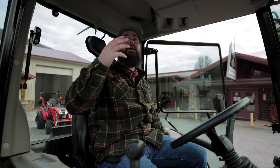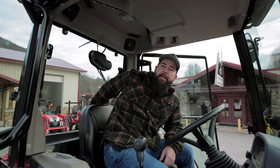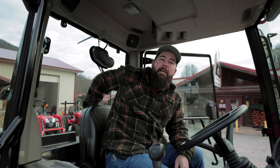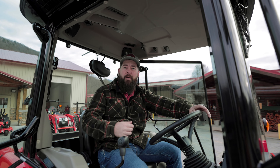This one has heat, air conditioning, windshield wipers on the front and rear, and you can open the rear window up to get some breeze. It's got lights all the way around it — you got a big light bar up here, you got your normal headlights, and you got reverse lights.